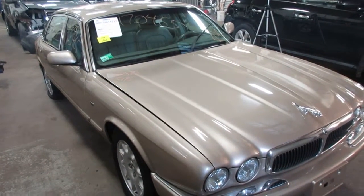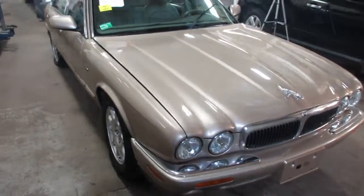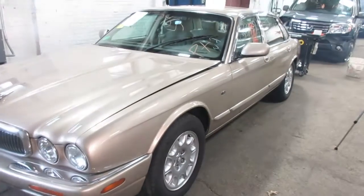Welcome to Tom's Foreign Auto Parts video portion of our inventory. Here I've got stock number 170465. This is a 2003 Jaguar XJ8. It's tan in color, really nice car, really nice front end.